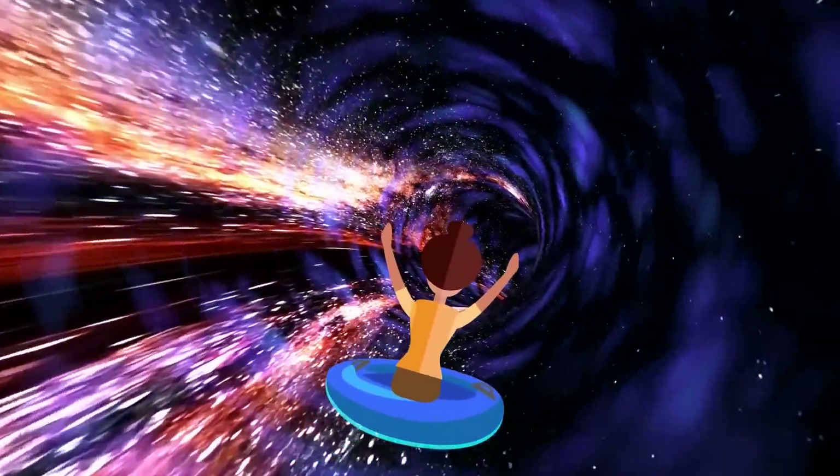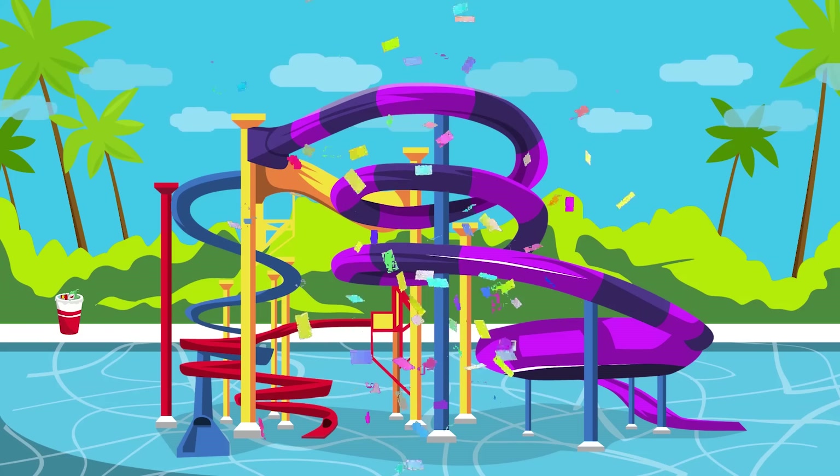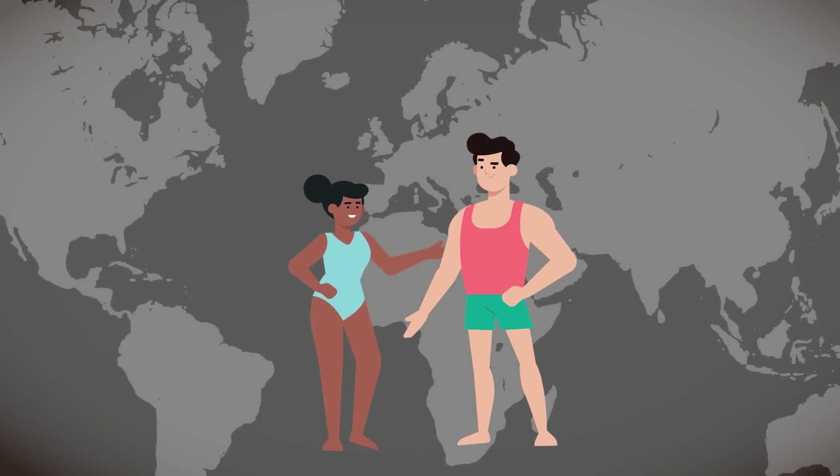Hi friends, it's Katrina! From traveling through a black hole to flying through a loop-de-loop, here are 12 of the most amazing waterslides in the world!